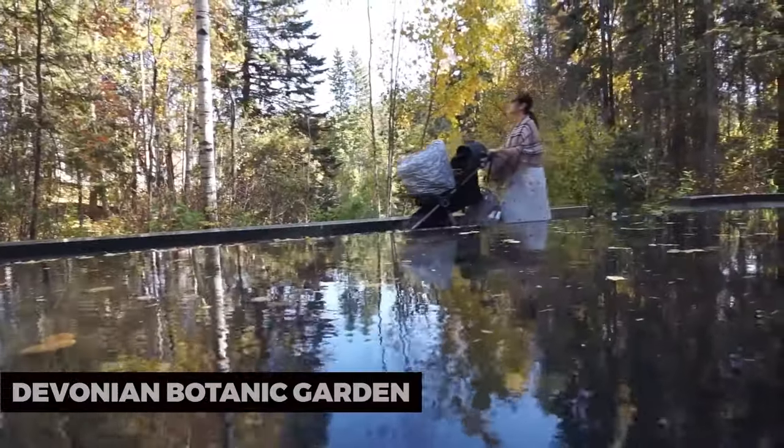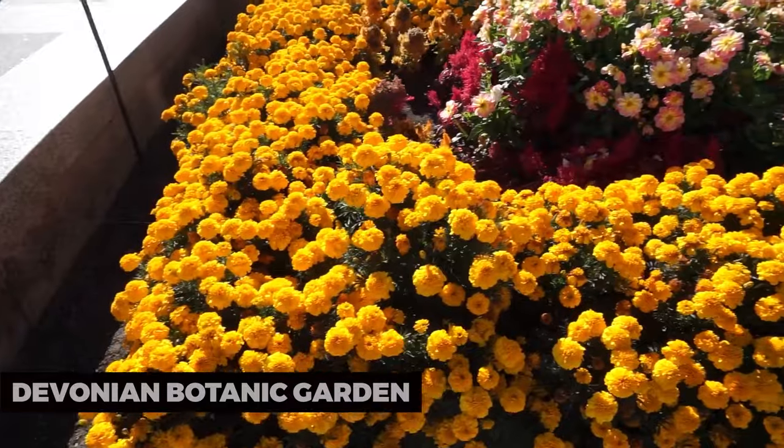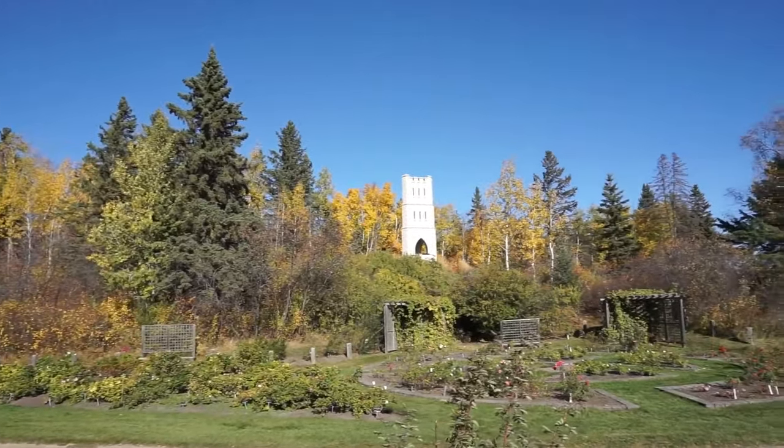Devonian Botanic Garden. A short drive from the city, the University of Alberta Botanic Garden, formerly the Devonian Botanic Garden, is a beautiful escape. It boasts a wide variety of gardens, including Japanese, alpine, and butterfly gardens.